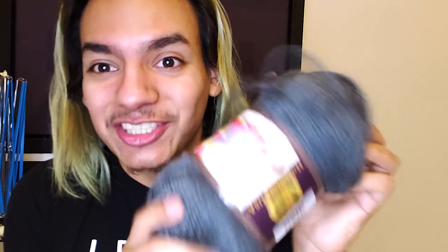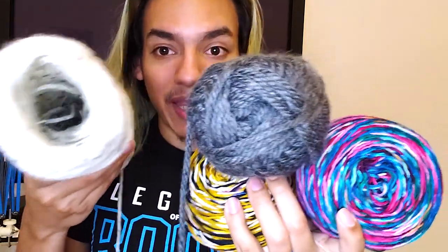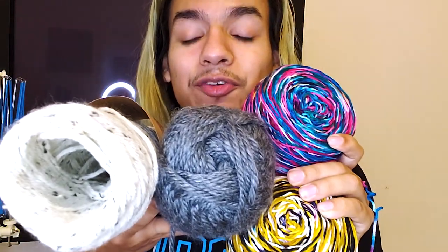I went back in my stash and I found a chunky yarn to use with this. I'm going to recreate my Coffee Reserve Shawl with maybe one or two differences. This is Hometown USA — not Woolly Thick and Quick — and it's actually called Chicago Charcoal. Shout out to my city for helping me get out of this creative rut. Let me show you the new vision. These four colorways is the new vision, and I started working on the shawl.